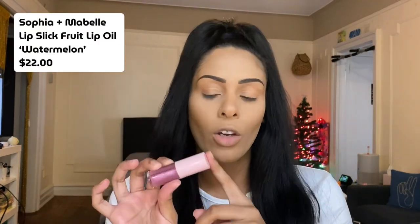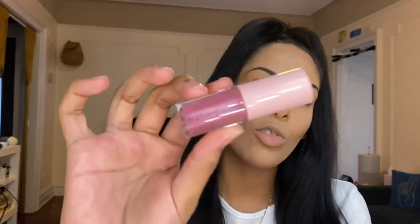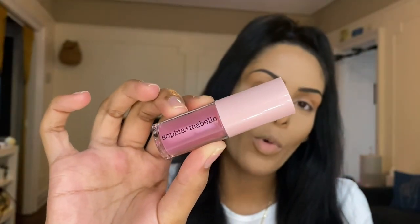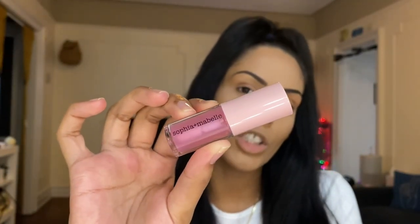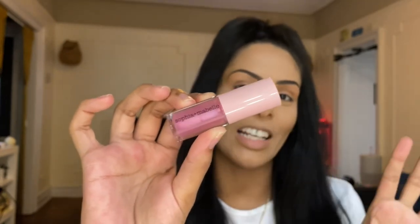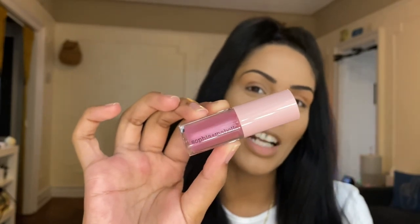The first product we got is a full-size product — this is the Sophia and Mabel Lip Slick lip oil. I actually got this in a Glam Bag last month but in a different shade. This is the shade Watermelon and I did really like it, so I'm excited to use it again. Lip oils are like the best thing in the world for winter — my lips have been really chapped lately.